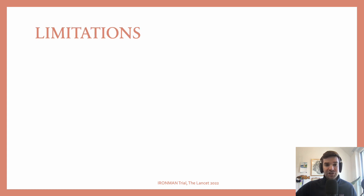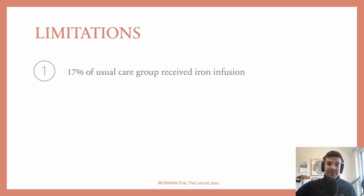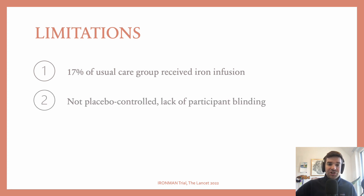In terms of limitations: 70% of the usual care group ended up getting IV iron, which could dilute the effect size and potentially explains why the confidence interval just crossed 1. Additionally, it wasn't placebo-controlled and participants were unblinded.